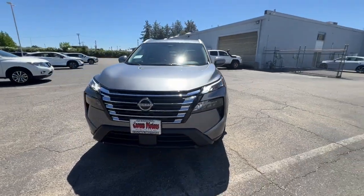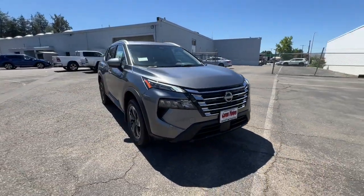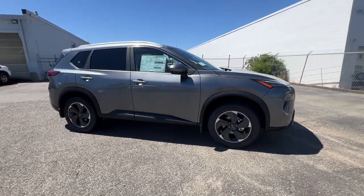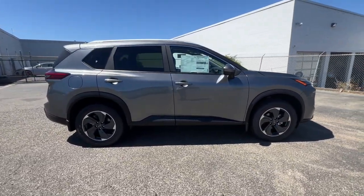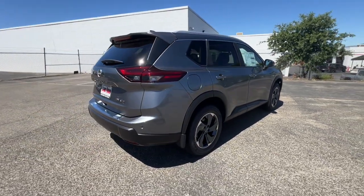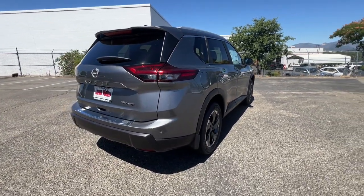Picture yourself in the 2024 Nissan Rogue. Here's a stylish, efficient Rogue that has the features you need to stay on top of today's demanding lifestyle. This can-do crossover anticipates your wants and needs with a quiet, comfortable ride in a spacious, well-equipped cabin.